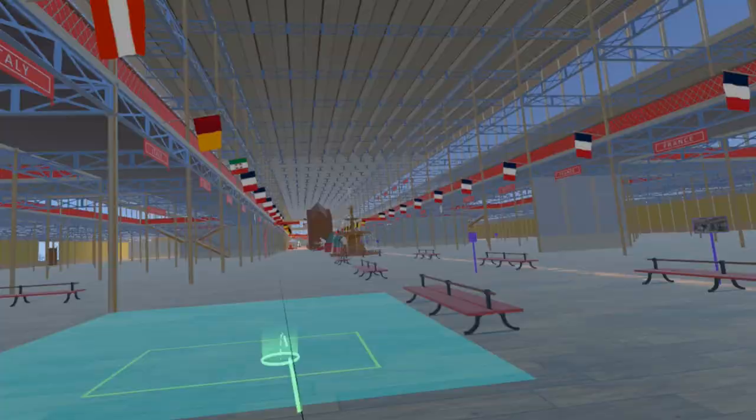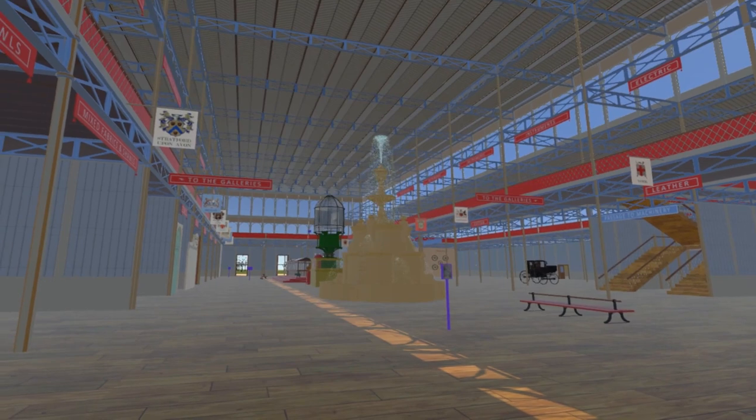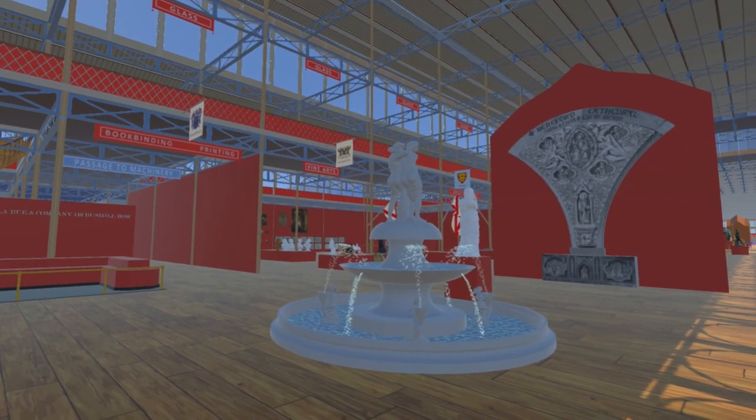About halfway along the eastern nave in the French section is the J.P. Victor André Fountain. Near the western end of the western nave is the Sealy Fountain, and near the Fine Art Court is the John Thomas Fountain.